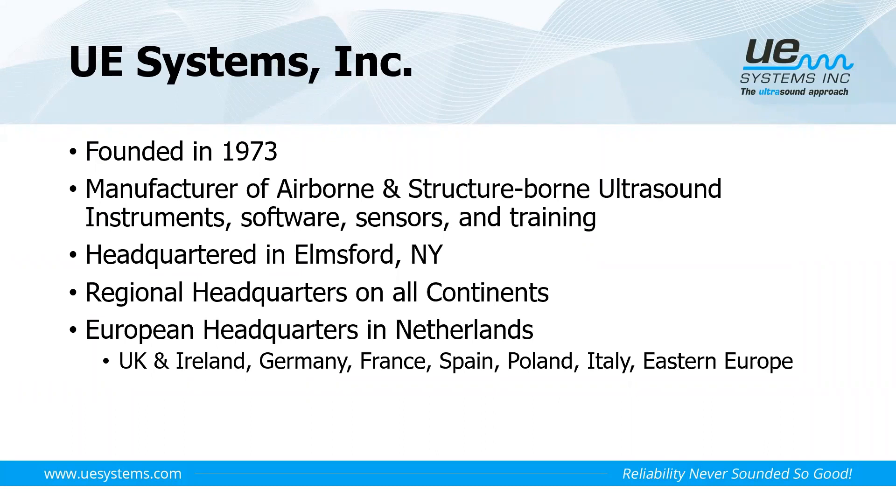I myself come under part of the European headquarters in the Netherlands, and within Europe we have regional representation in the UK and Ireland, Germany, France, Spain, Poland, Italy and Eastern Europe.